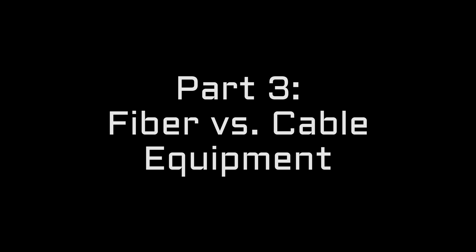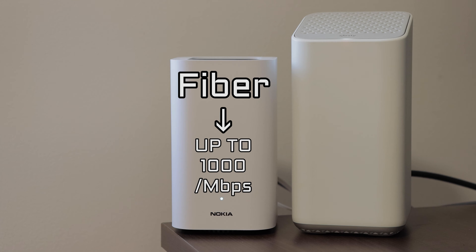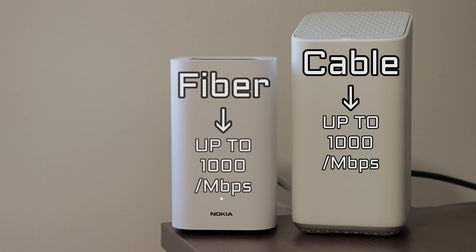So which one is better? Let's test them out. On the left, you'll notice the Nokia device provided by the fiber company. I'm on the plan that claims up to 1000 megabits per second. On the right, you'll notice the equipment provided to me by the cable company. I'm also on the plan that claims up to 1000 megabits per second. Both of these plans cost the same amount of money, though it may be different in your neighborhood.